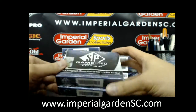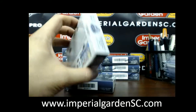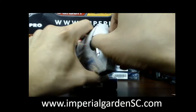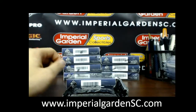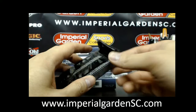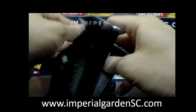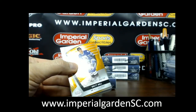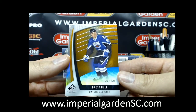Hey there guys, welcome to Imperial Gardens. We got two boxes of 17-18 Game News for Joe Joe's personal box break. We have an orange Brett Hall out of 186.